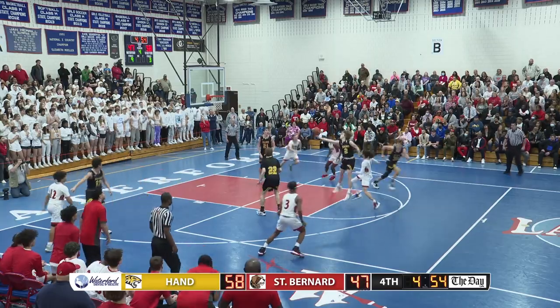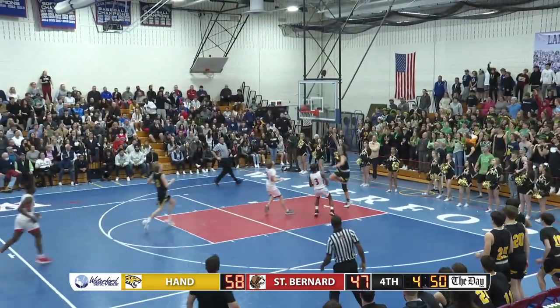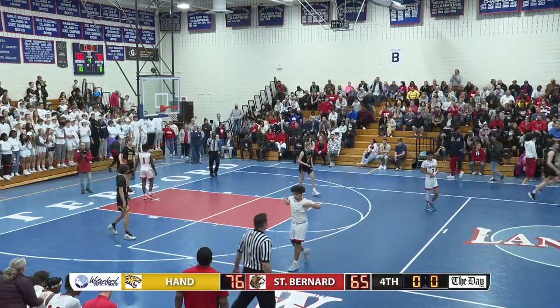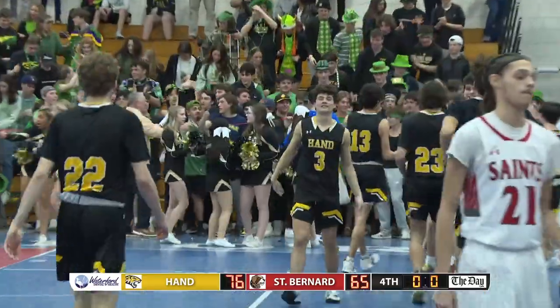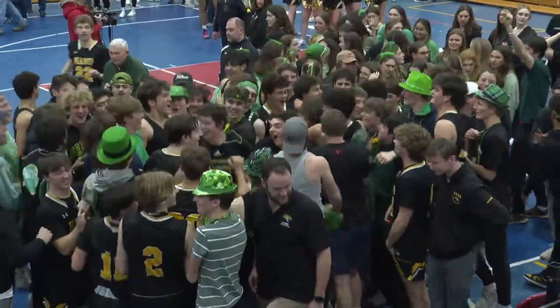Gray pulls up — blocked by Jeremiah. Up ahead to the other Jeremiah. Brothers Jeremiah get Hand back up 13. They'll take us to the end of the ball game. Congratulations to Daniel Hand, 76-65 over a game St. Bernard Saints team.